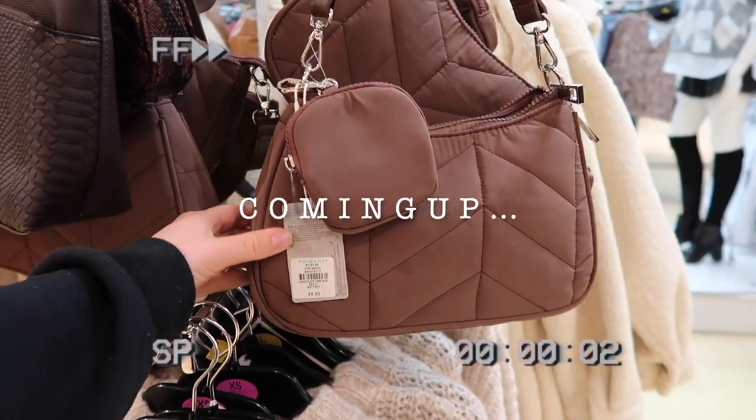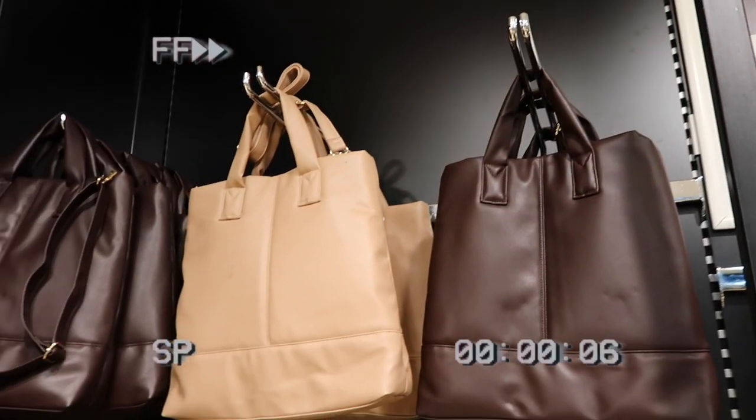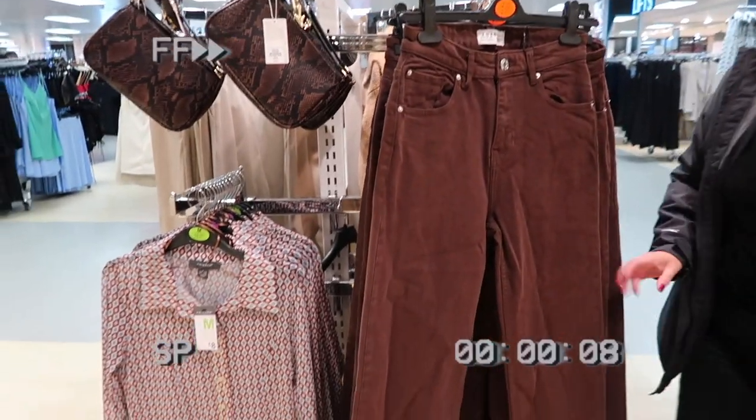This one's really nice, chocolate brown, eight pounds — I think exact same as my Zara ones from last year. More bags, they've got it in like a neutral. I feel like this is very Emma Chamberlain, the two of those.